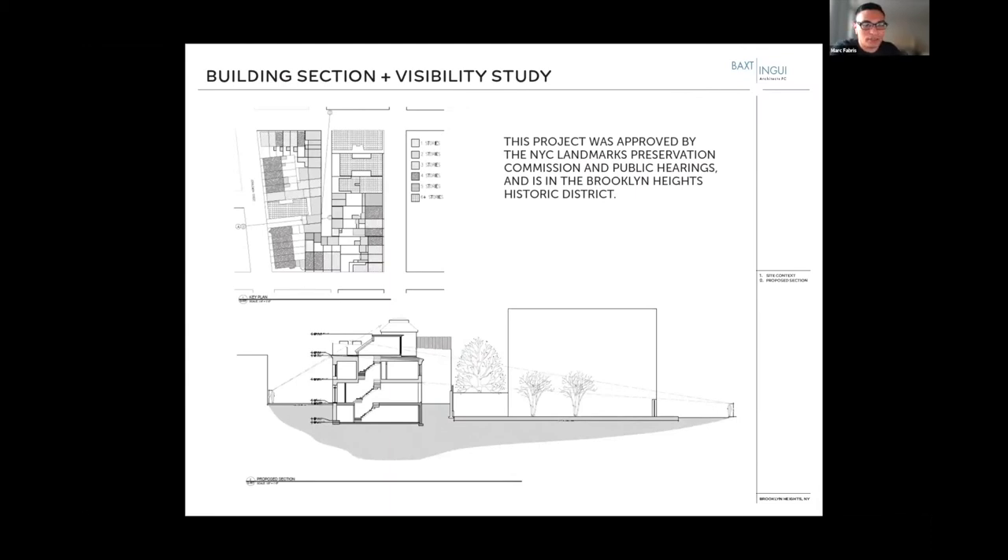First, a brief introduction to the project itself. It's basically an existing two-story carriage house in Brooklyn Heights Historic District. The renovation included restoration to the front facade, removal and modification of the existing rear addition, excavation to create a new cellar that wasn't previously there, and a small roof addition. Because it's in a historic district, we're obligated to keep things minimally visible and historically accurate.